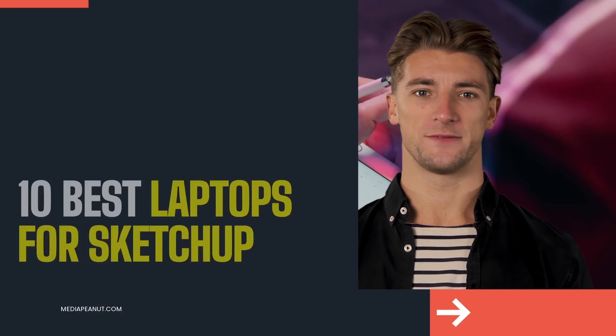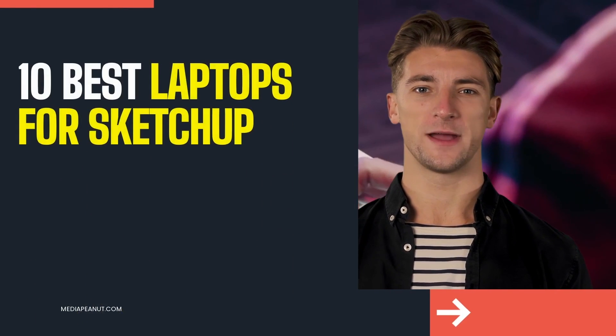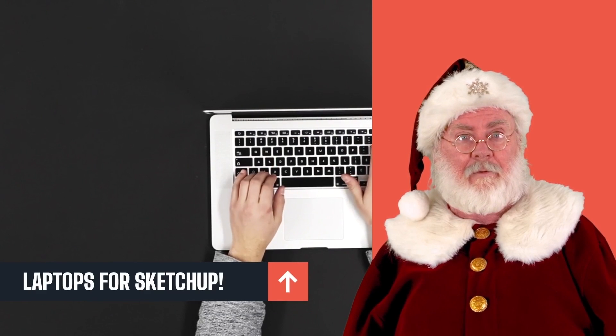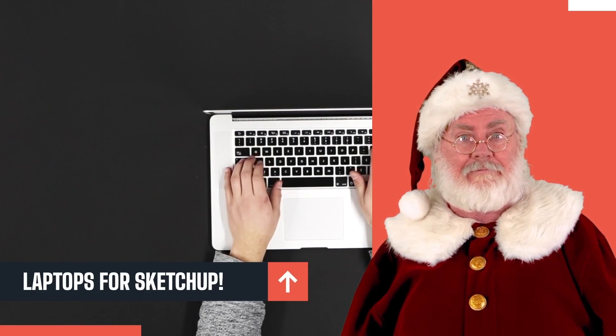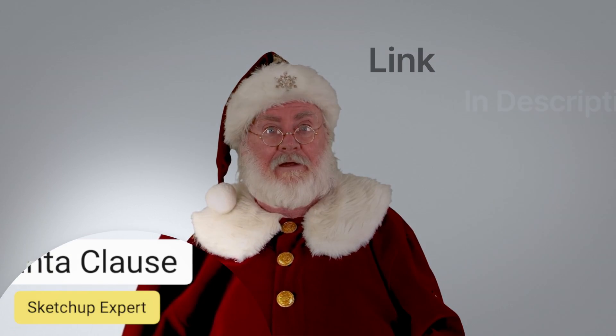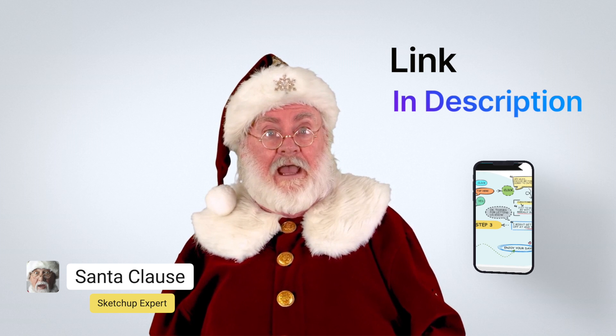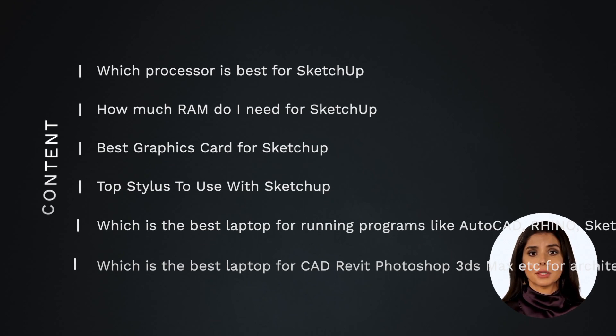The 10 best laptops for SketchUp. It can be tough to find the right laptop for SketchUp, but we did some research for you. You can also see the 10 best laptops for SketchUp by visiting the link below this video. Here's what we'll be covering.